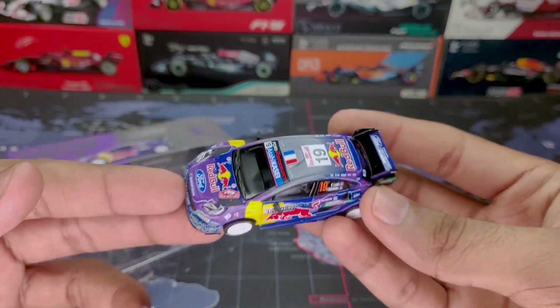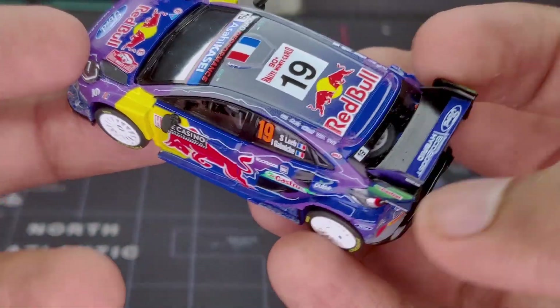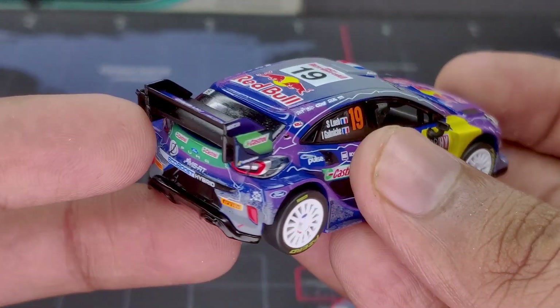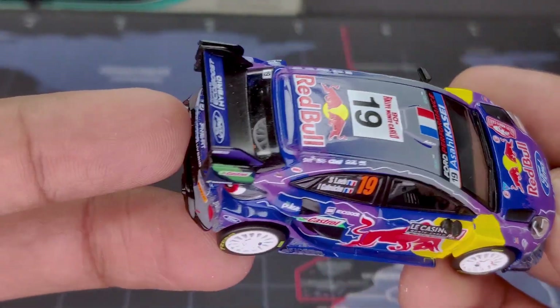Now that it's out of the box, let's take a closer look. Here is the car, and as you can see it is absolutely littered with all the sponsors all around it, because obviously this is a racing car, and that's one of the things I like about these sorts of cars — the livery.